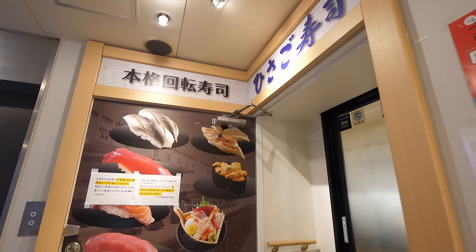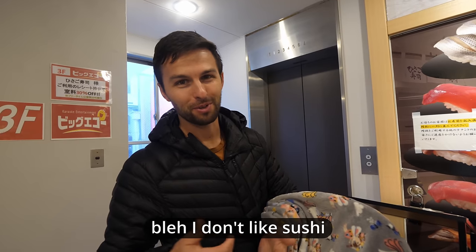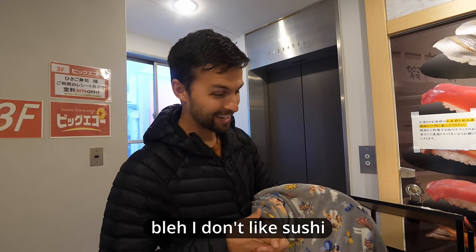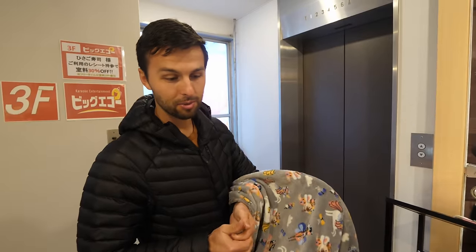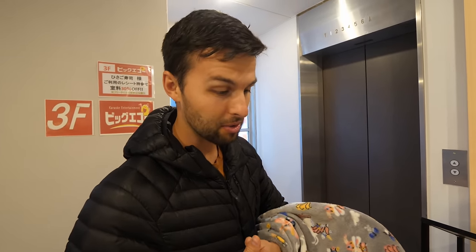Really fun. We're about to go in and have sushi for the first time in Japan. Decided to do sushi train — sounds really fun and we've heard some good reviews about this place. Willa says she doesn't like sushi, but it's not only sushi they have, so let's go find out. Maybe they'll have some other things that will surprise us. Sushi in Japan — let's go.